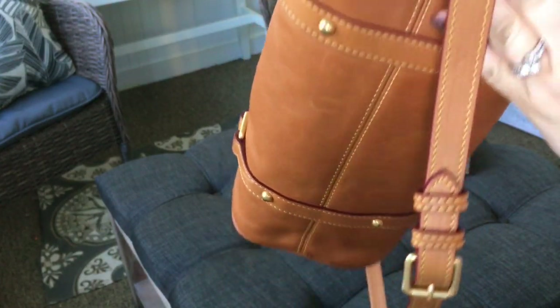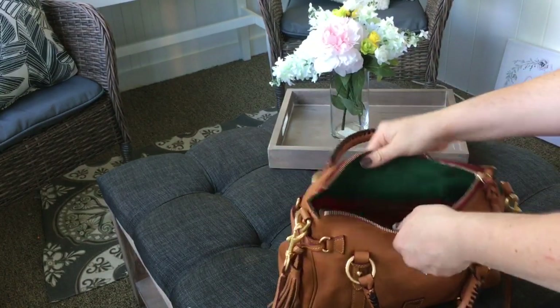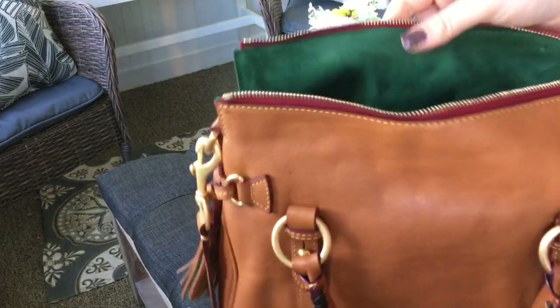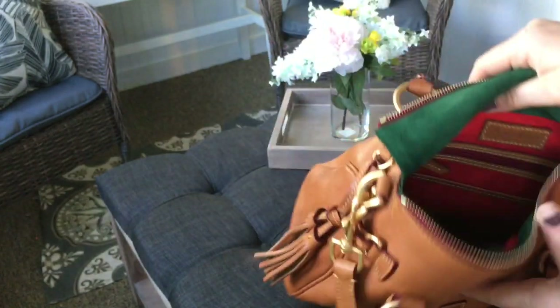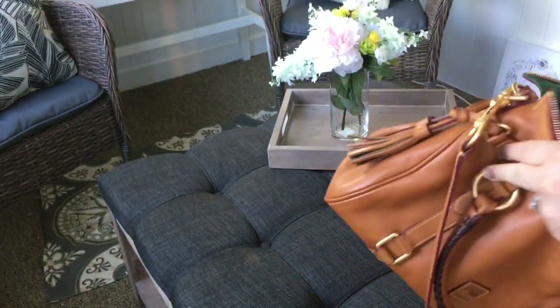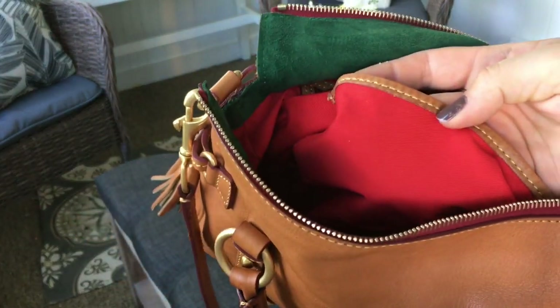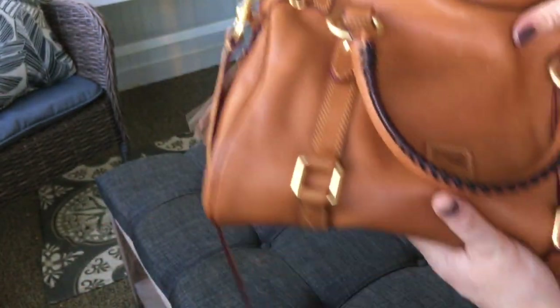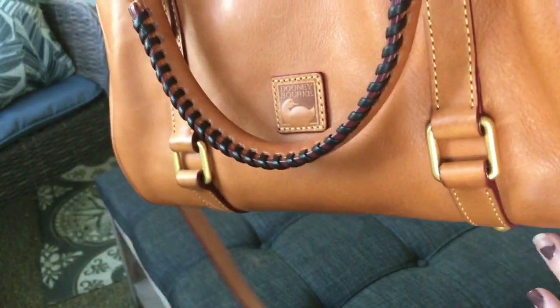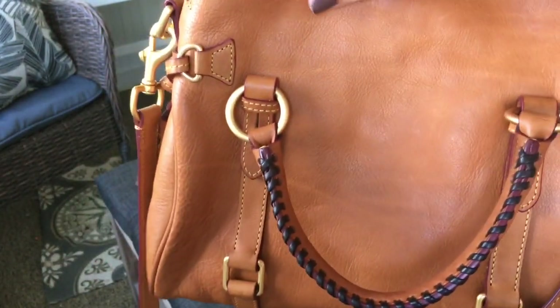There is not one flaw on this bag anywhere. It is in the color natural and the inside is suede — that beautiful Kelly green. Then inside it is just the signature canvas that they use in their signature red color. I am so very in love with this bag, I could not resist it.